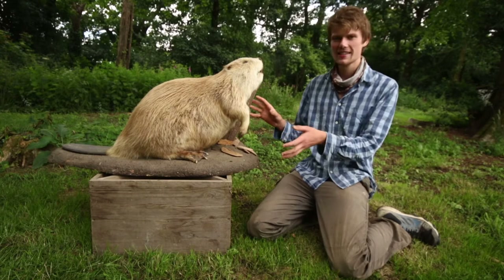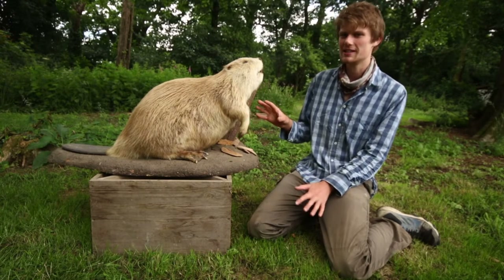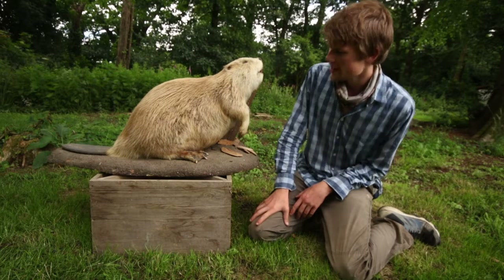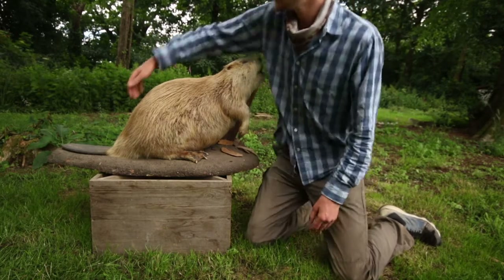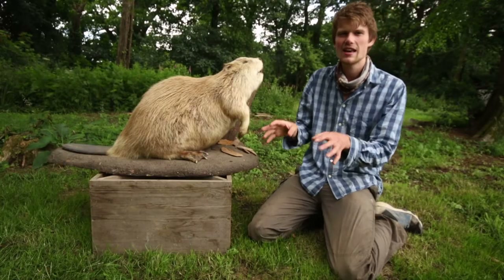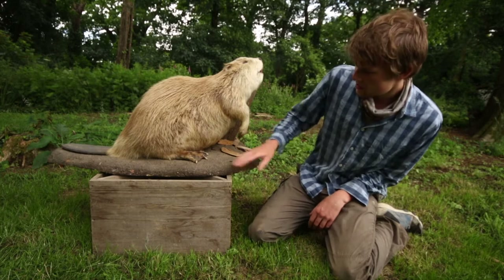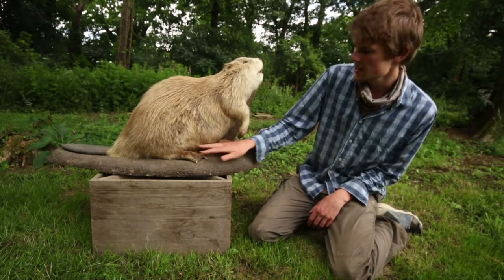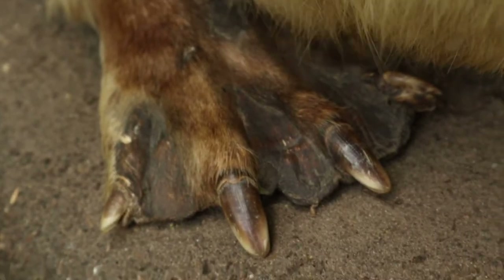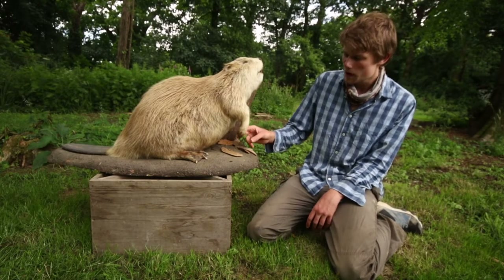Here we have a taxidermy beaver, which is quite interesting for seeing the different adaptations that beavers have. Most obvious is the really long flat scaly tail — they use that to swim through the water, moving it up and down, and because it's really flattened it's really good at pushing them through the water. They've also got these really webbed massive hind feet, and again they use them to swim really effectively.